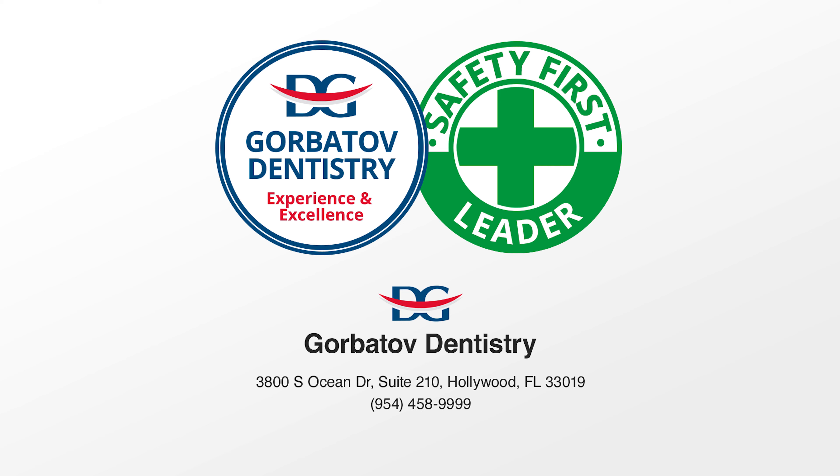Please subscribe to our channel for the next video about implantitis and how we correct it easily. Thank you very much for watching. Have a wonderful day and see you next time.